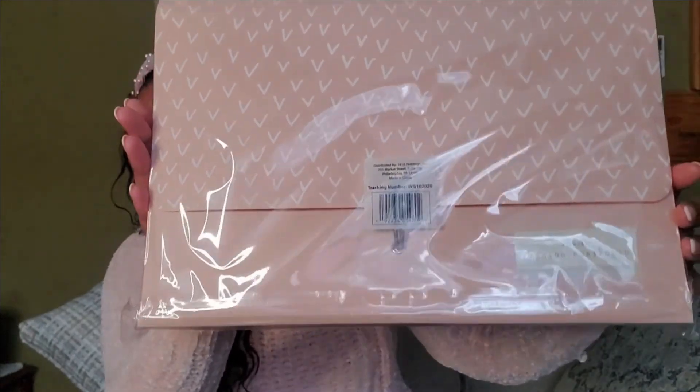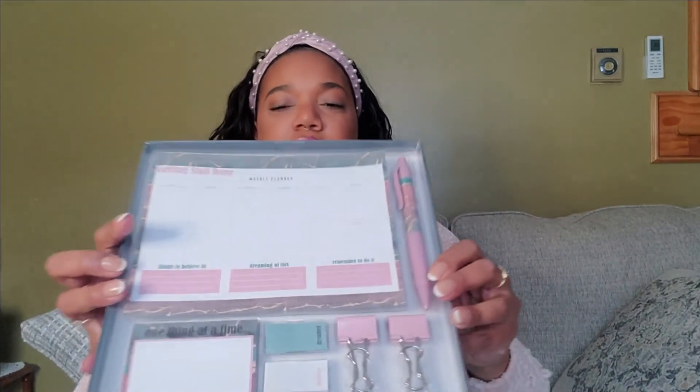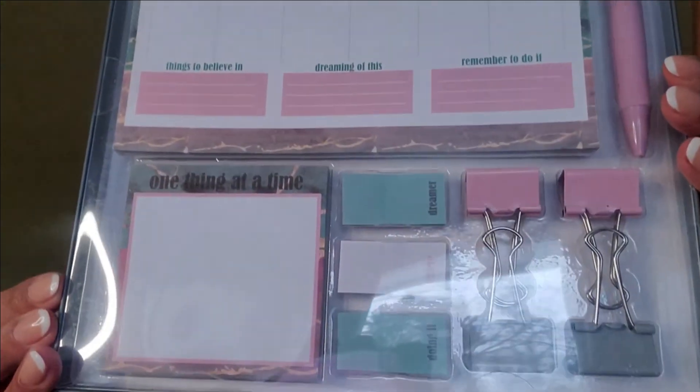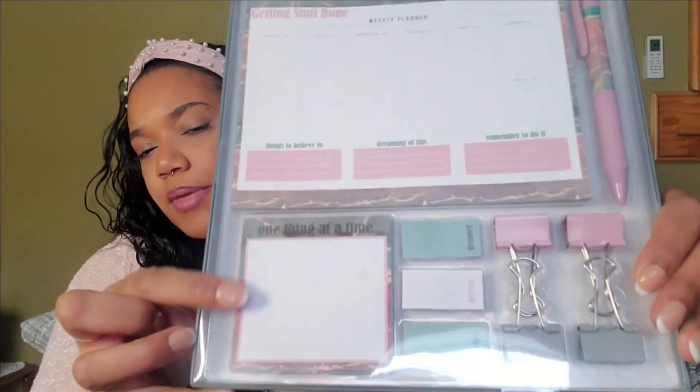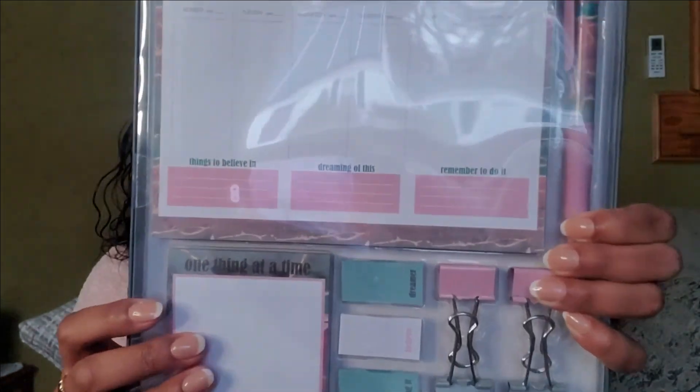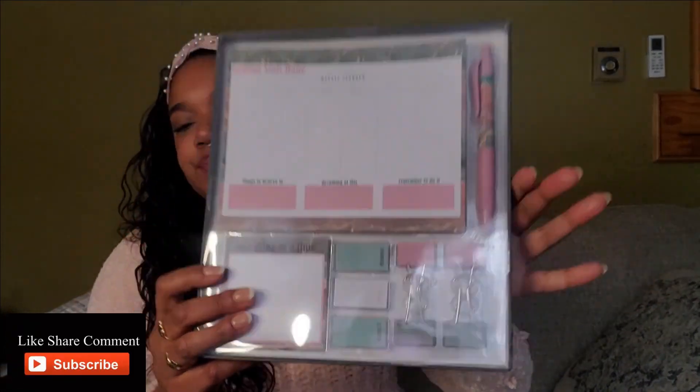I also got a weekly planner office setup because I'm trying to set up my office and I thought this is so cute. It comes with a pen, clips, little post-its, and a bigger post-it. It says 'Getting Stuff Done Weekly Planner — Things to Believe In, Dreaming of This, Remember to Do It.' I thought it was really cute, and it was like five dollars.